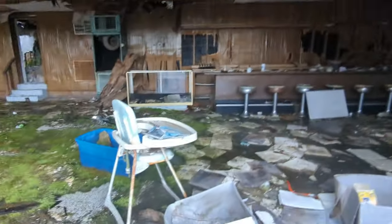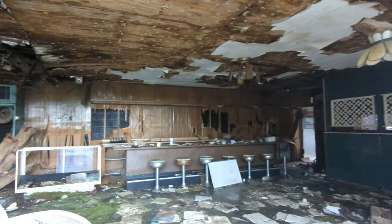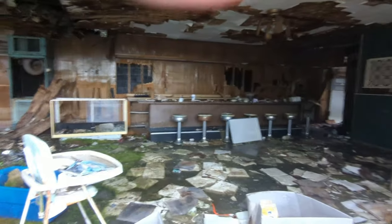It's a baby chair. This is actually so amazing. There's even cups. Look, there's moss on the floor.